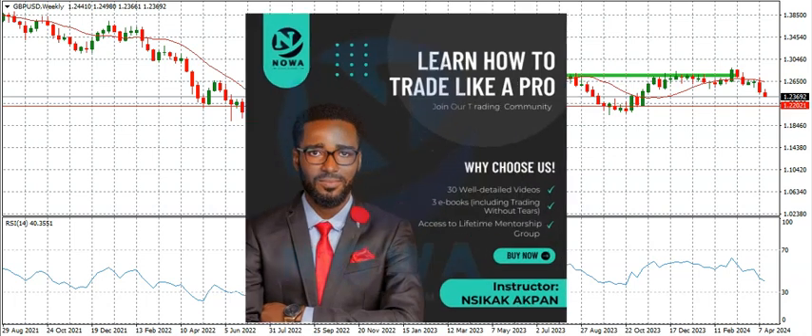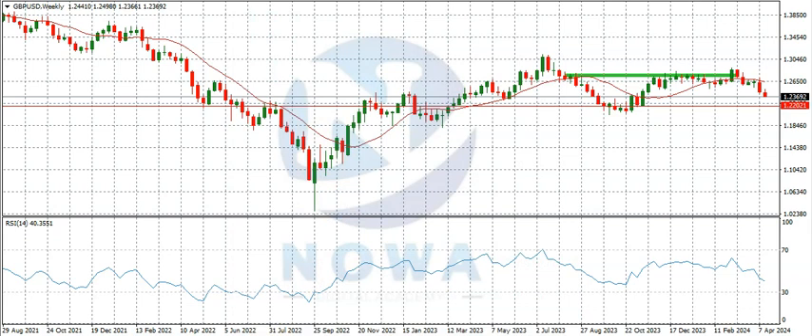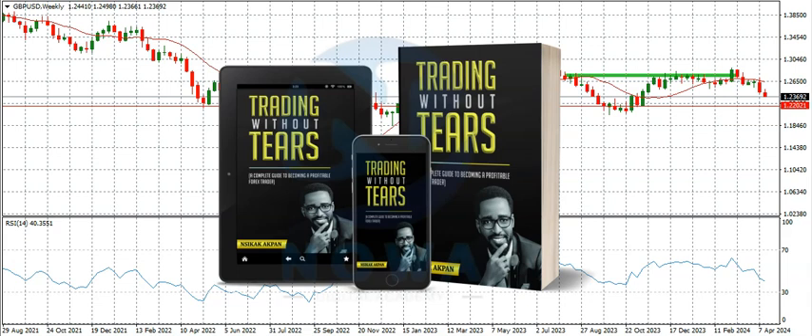If you want to get our forex course — a complete guide on how to trade the financial market — it covers beginner to advanced lessons, has 30 videos and 3 ebooks including my book Trading Without Tears. I strongly recommend it for anyone starting out in forex. Check the description for a link to the course. If you want to subscribe for a signal service with proper entry, stop loss, and take profit, that link is also in the description. For a soft copy of my book, check the description. For the hard copy, send a direct message to any of our social media handles — also in the description — tell us your location and we'll confirm the shipping cost.